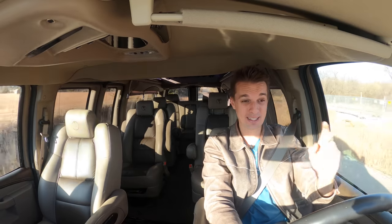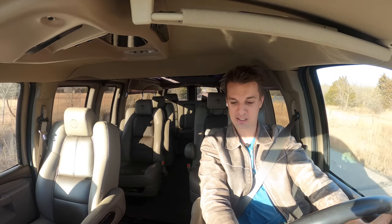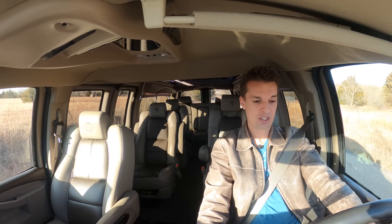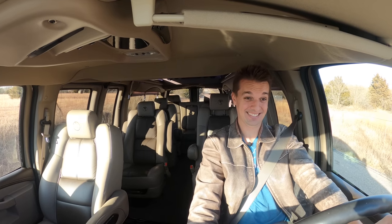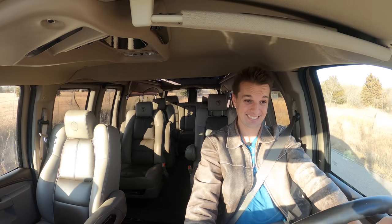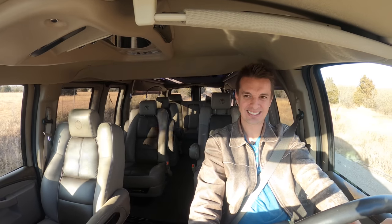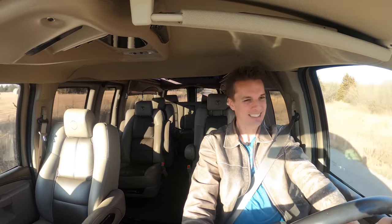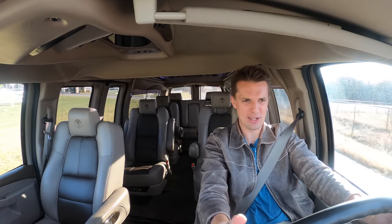There's one other thing — it doesn't do burnouts, which is why I'm on this deserted road right now. Let's see: traction control off, power braking... nope, sadly there's too much weight back there to pull off a burnout.